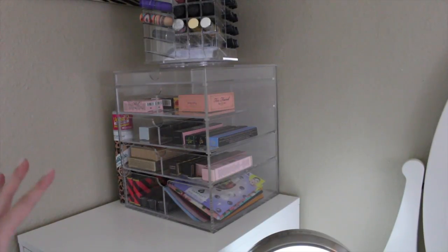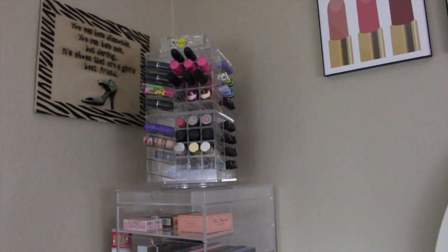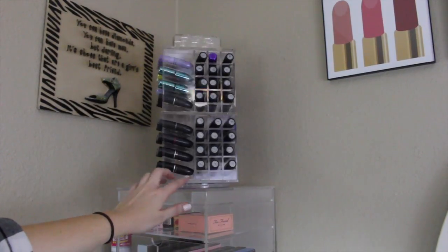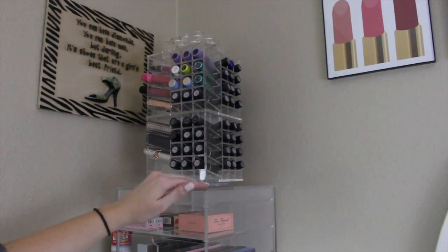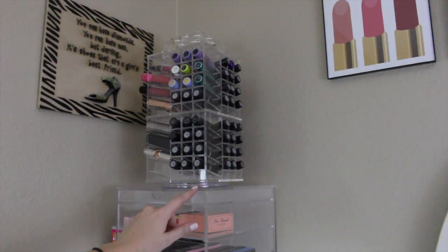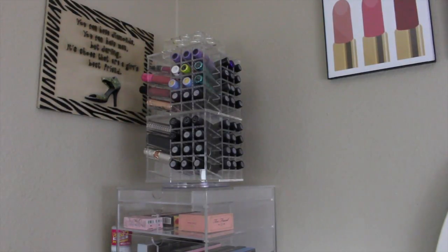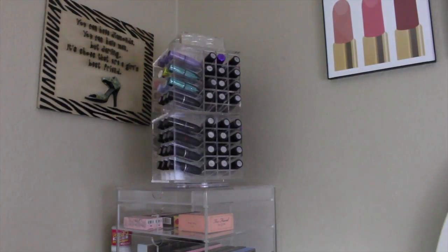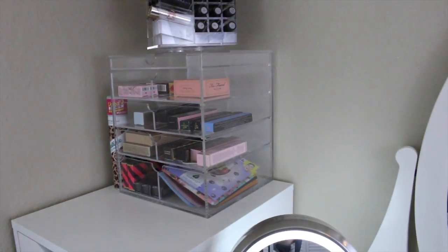And then right above that, you've seen before, but that is my lipstick carousel from Sunny Cosmetics. I love the fact that my beauty box doesn't have a lid that opens like this, so I can put stuff on top of it — because some of these beauty boxes have a hinge lid that opens and you can't put stuff on top. So I can put my lipstick tower on top and it's just perfect. I love the way it looks. I think this turned out so stinking cute — that is a new addition.